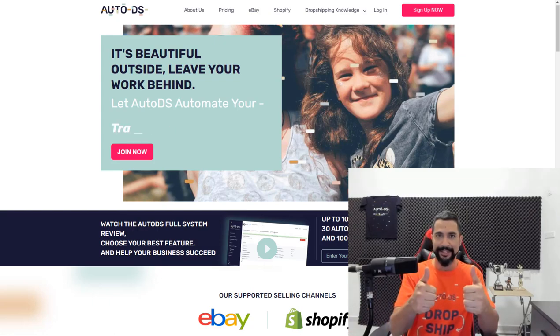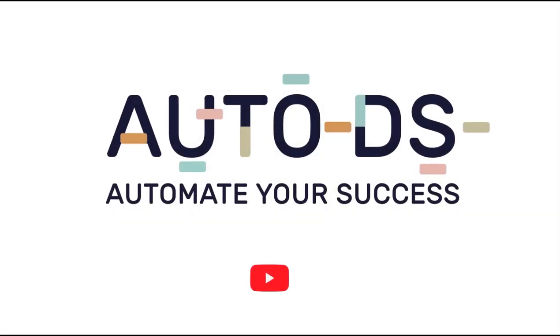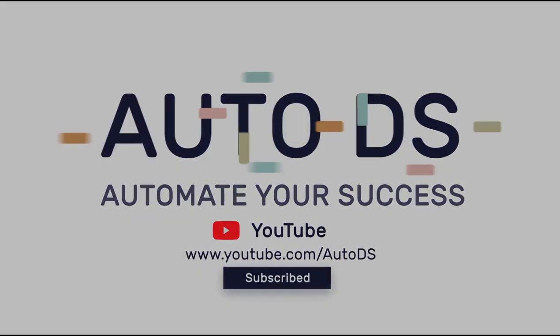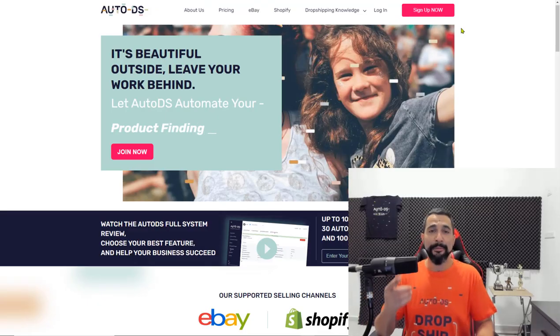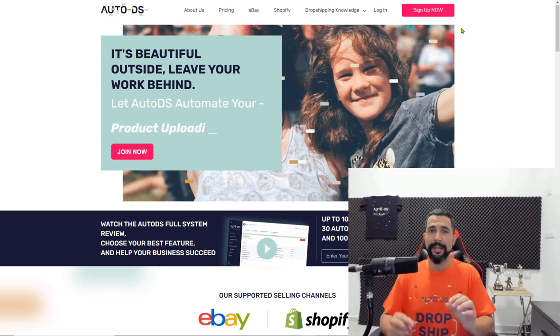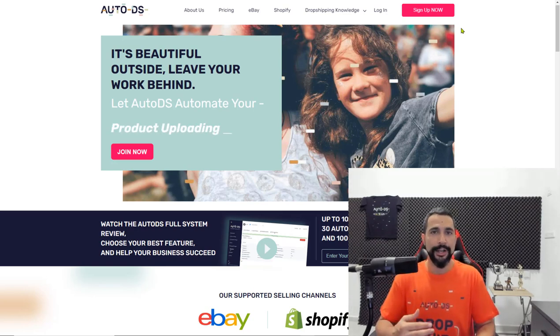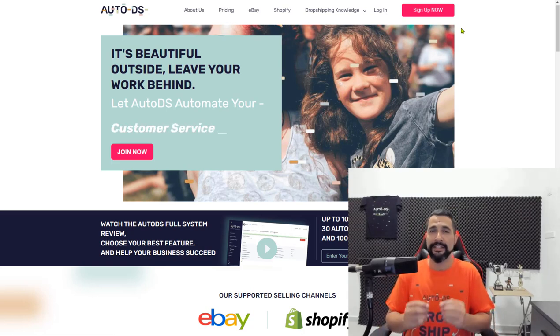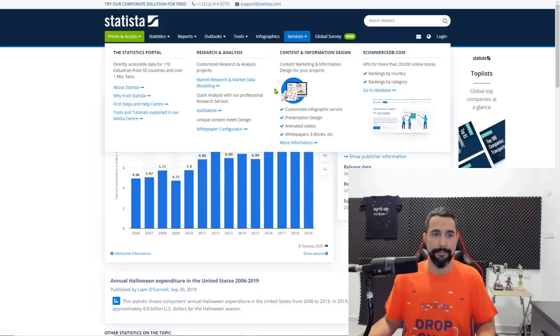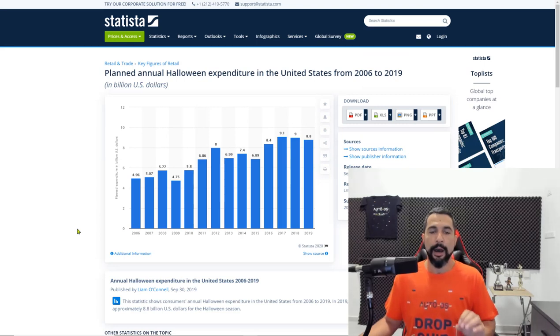Hello everyone. Before we start talking about the products themselves, I want to talk for just one minute about numbers, because I really want you to understand what goes on around this time of year when it comes to Americans spending money on Halloween products — because they sure do spend a lot. Check out this graph, for example.